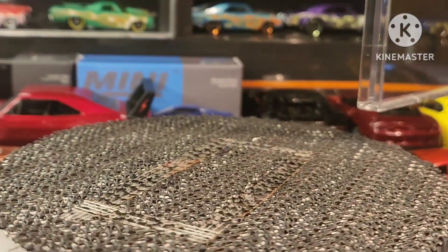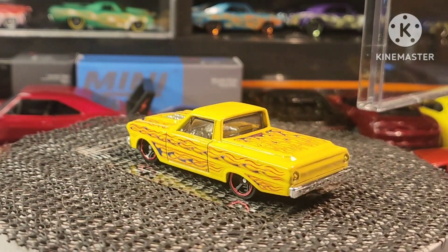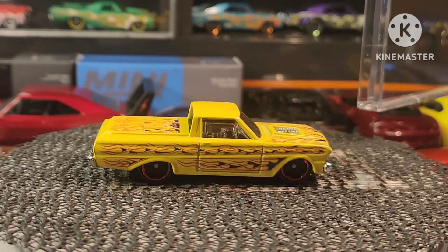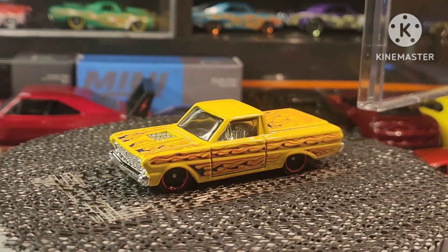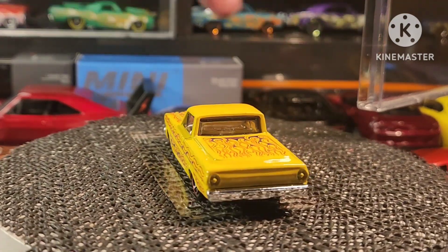Next, guys, we have the Ford Ranchero. I'm pulling them out as I go — everywhere I see a Ford, I'll definitely try to pull it out and showcase it. I'm just constantly looking.